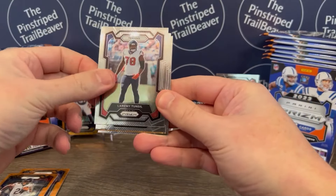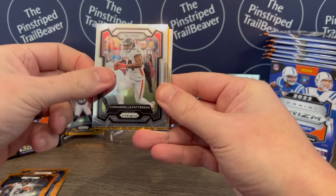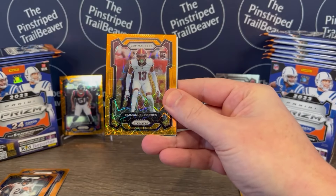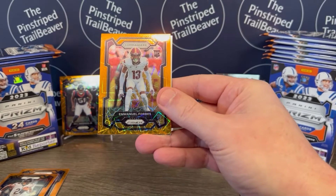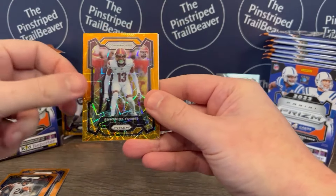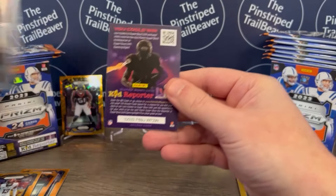Laramie Tunsil of the Texans. Corderell Patterson of the Falcons. And Emmanuel Forbes is our Laser Prism Orange rookie — so that's cool. And Debo Samuel of the Niners ends that pack.